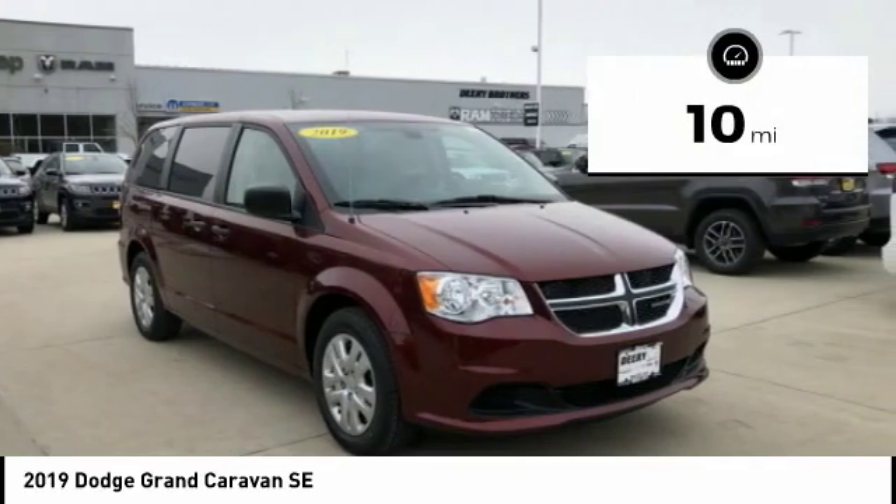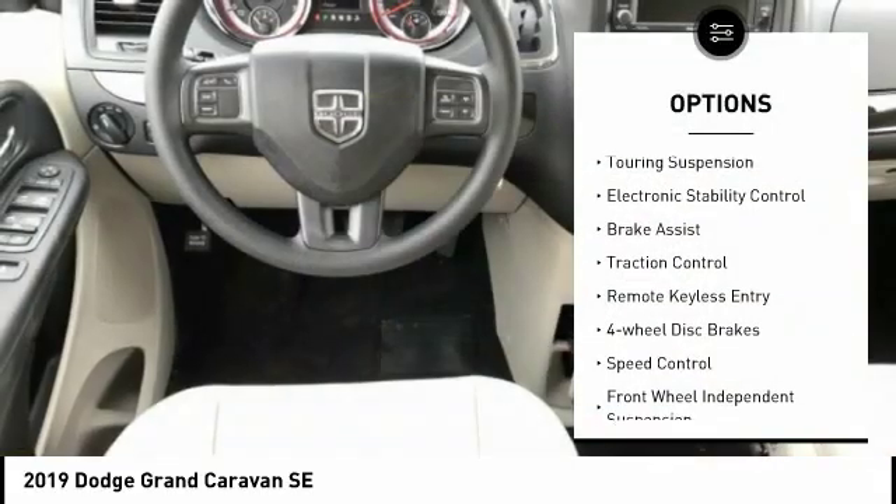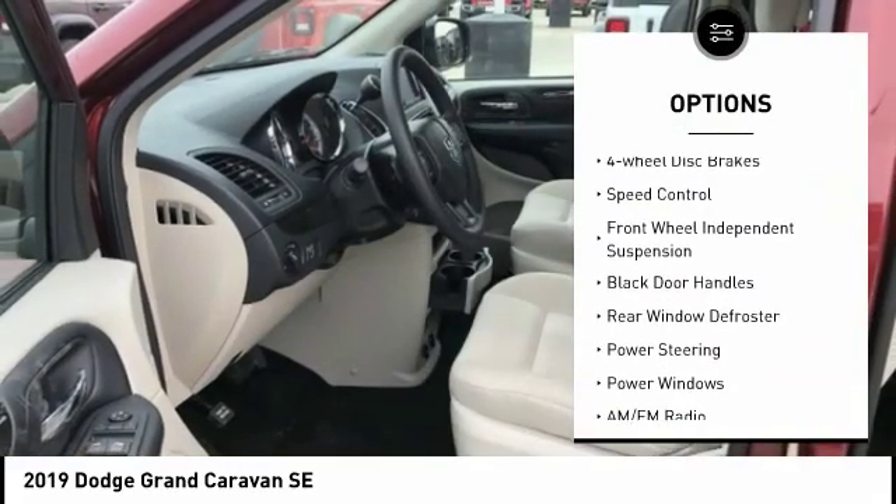This vehicle has less than 100 miles. Here are some of this vehicle's great options: touring suspension, electronic stability control, brake assist, and traction control.